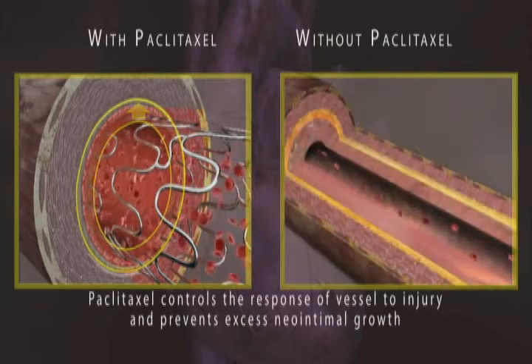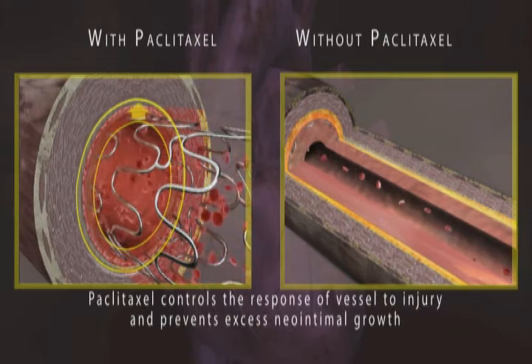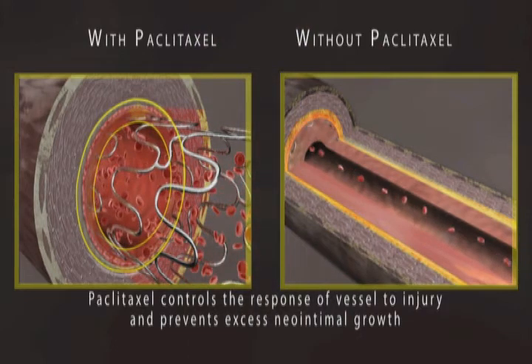Magical — the optimized stenting solution for more effective coronary artery lesion treatment and better long-term quality of life for the patient.